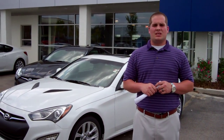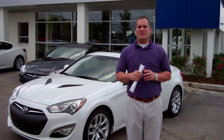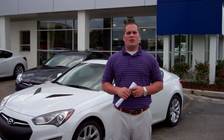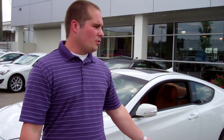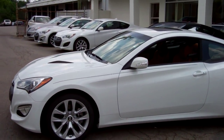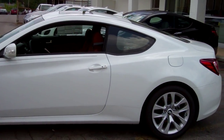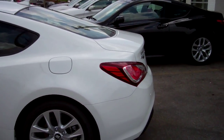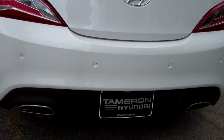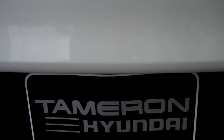So all I need you to do is come see us. We're right here on Montgomery Highway — 1595 Montgomery Highway, right across from the Wells Fargo. Or you can call us at 205-380-6250. I look forward to showing you this beautiful Genesis Coupe. Thank you.